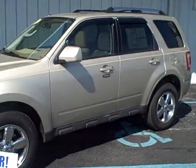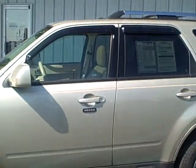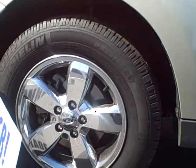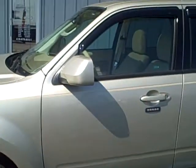We'll walk around the vehicle and I'll show you the interior and exterior of the car. First off, I do want to point out that it has the 17-inch chrome-clad wheels, and also all four tires have fantastic tire tread life left on them, so you will not have to replace them anytime soon.